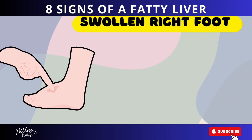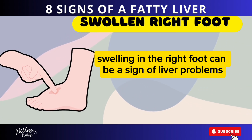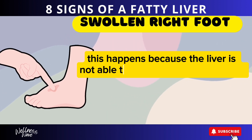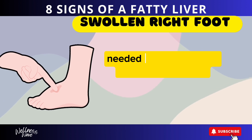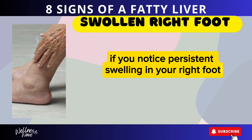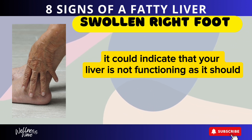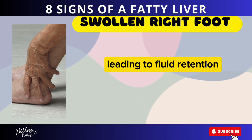Sign 6: Swollen Right Foot. Swelling in the right foot can be a sign of liver problems. This happens because the liver is not able to produce enough proteins needed to regulate fluid balance in the body. If you notice persistent swelling in your right foot, it could indicate that your liver is not functioning as it should, leading to fluid retention.